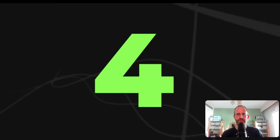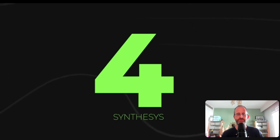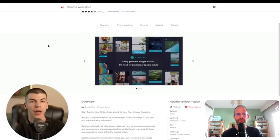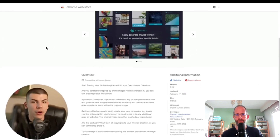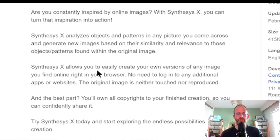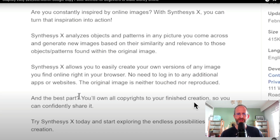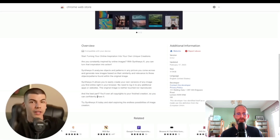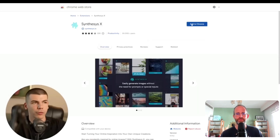The next step is to go over to SynthesisX — install this Google Chrome extension called Synthesis X. This is a tool that will allow you to turn any Google image into an original copyright-free image. According to them, Synthesis allows you to easily create your own versions of any image you find online, right in your browser, no need to log in. You also have full rights to your finished creation, so you can confidently share it without any trouble. I wonder how that works — do they change it enough to make it original?